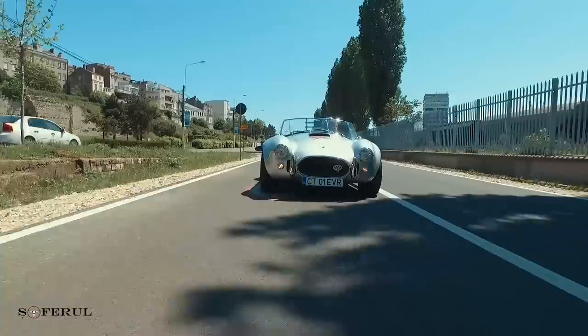Hello, ladies and gentlemen. Today, according to what we are seeing, we are looking at a muscle car — an AC Shelby Cobra.